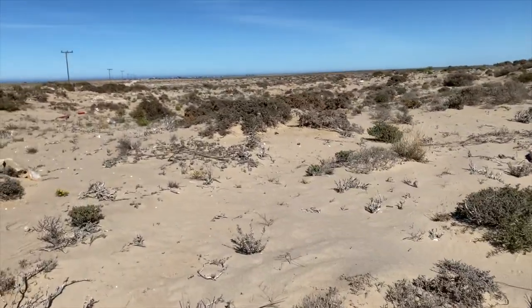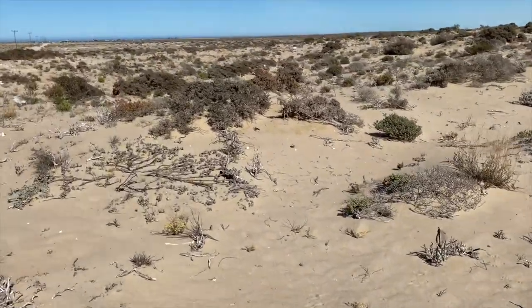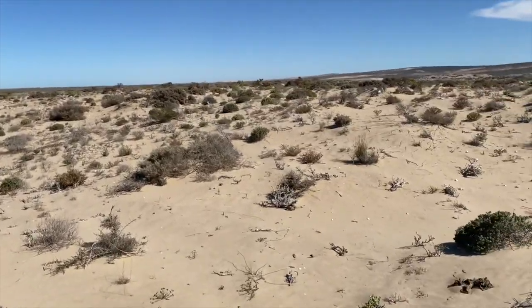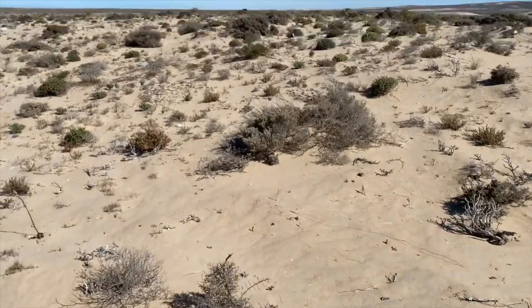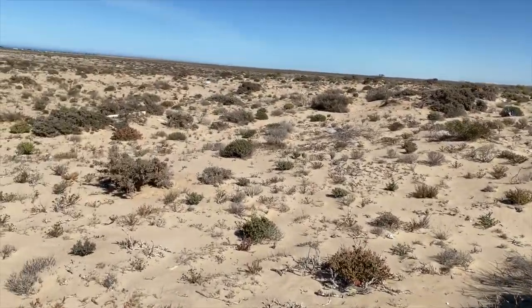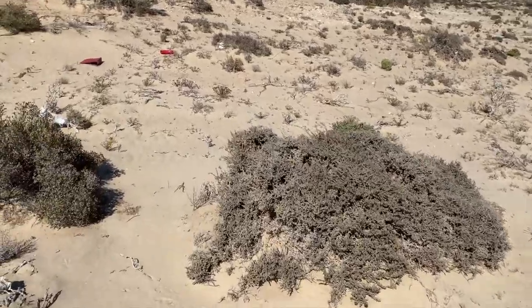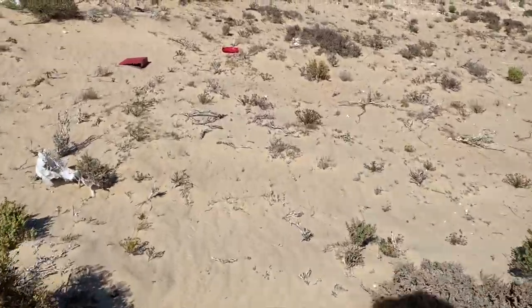I had a bit of a late start this morning and was super tired after the road cruising last night and the long drive to get here yesterday. We're just out at a site in the dunes — there's quite a lot of trash and literal rubbish just hanging around.